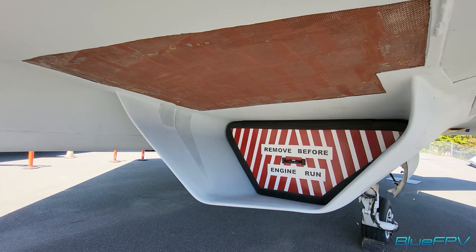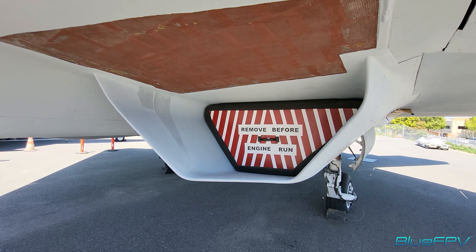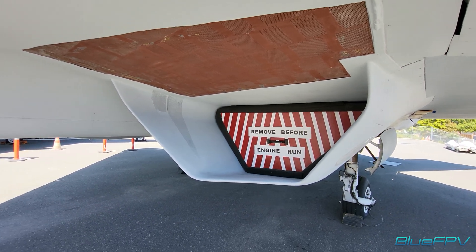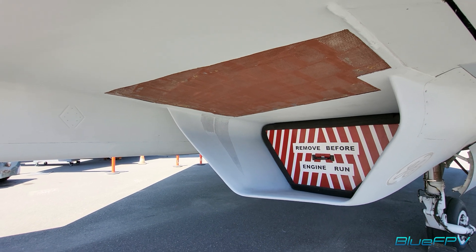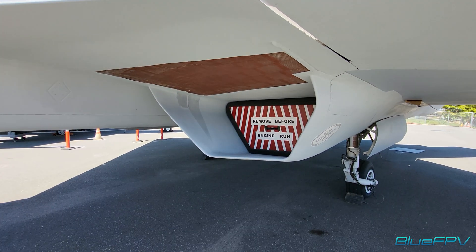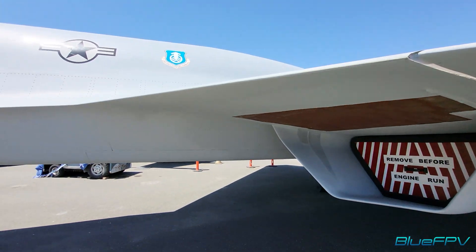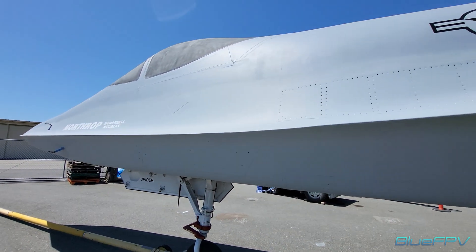It's called a serpentine duct — it's a curved duct. From the open end of the inlet here, it's curved so you can't see the front of the engine, and that's so the radar can't see the front of the engine. On the other side, for some reason the cover is missing, so you can see inside.